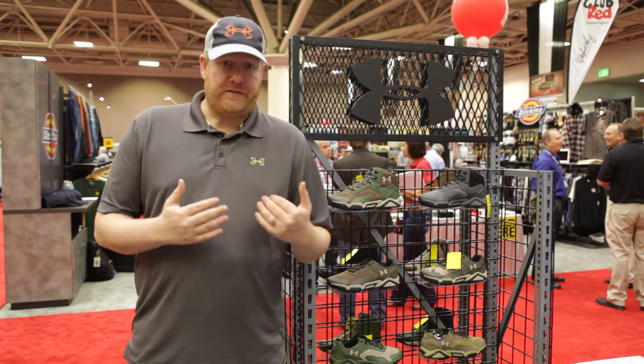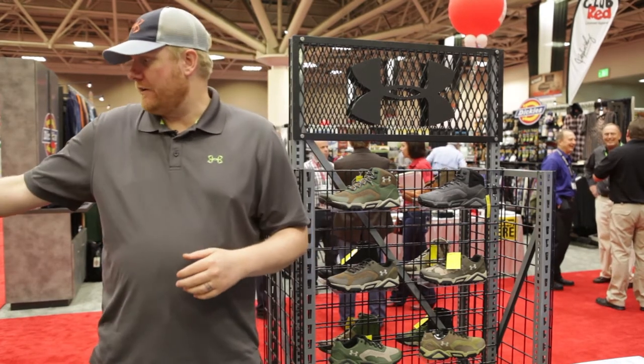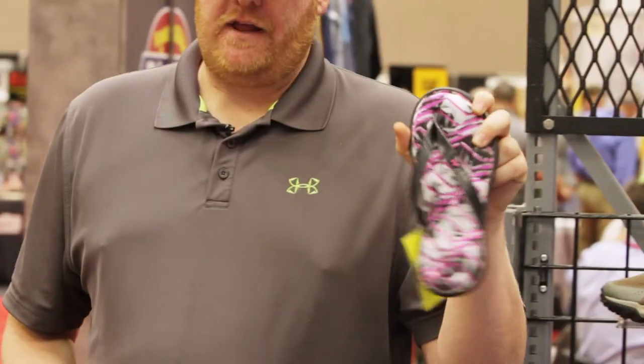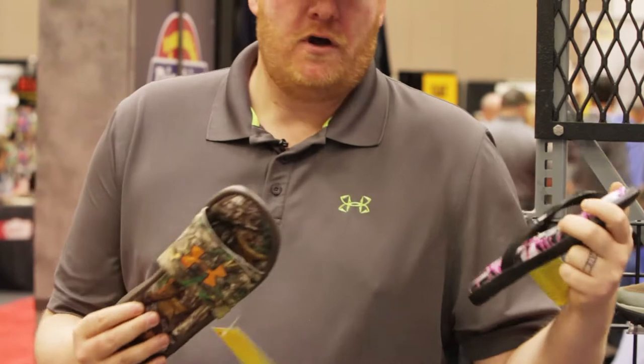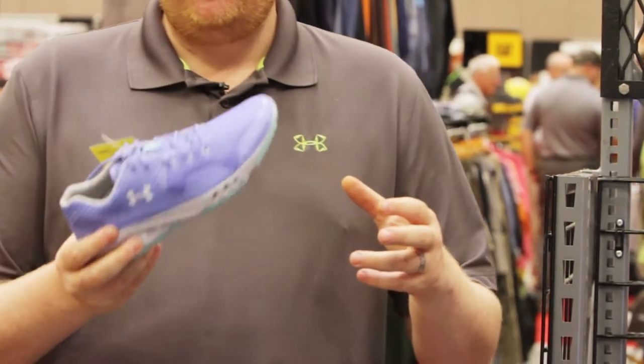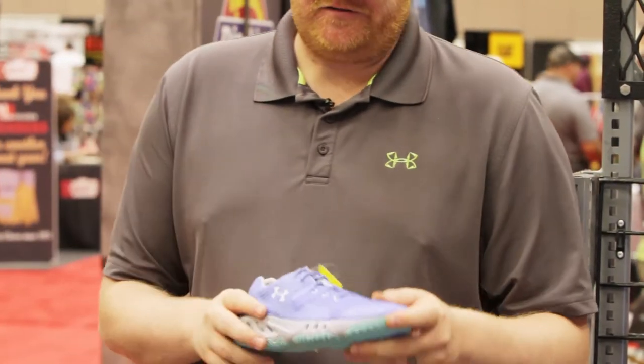We do have some updates for a lot of that stuff for next year for the spring market. You'll see some ladies' slides and flip flops, men's versions in camo — just some real lifestyle plays. We also have a little bit more of an authentic water shoe type offering that you'll see out next spring.